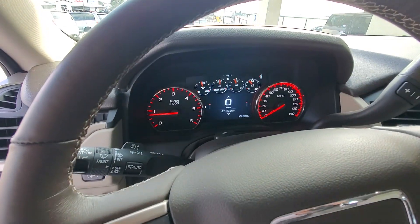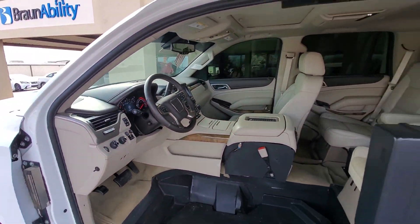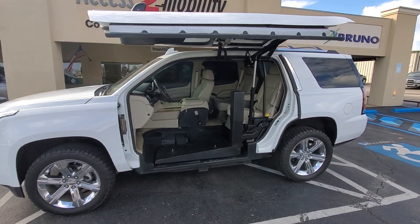See there — $25,000. If you're interested, please come by the store or call us here at Access to Mobility in Tyler, Texas.